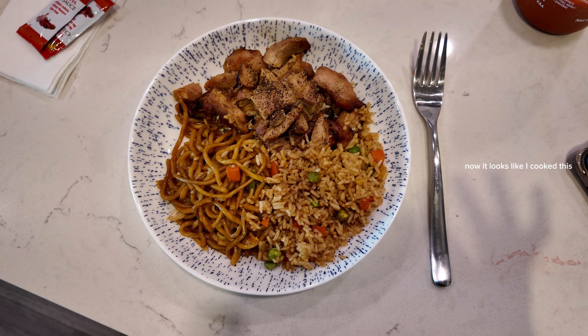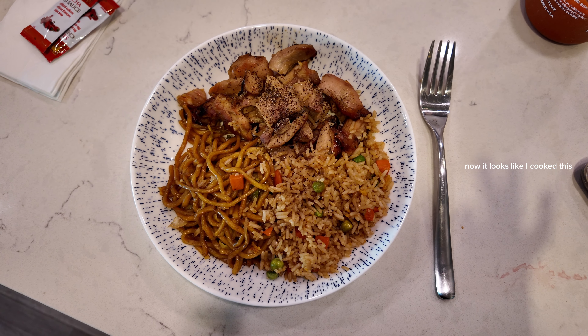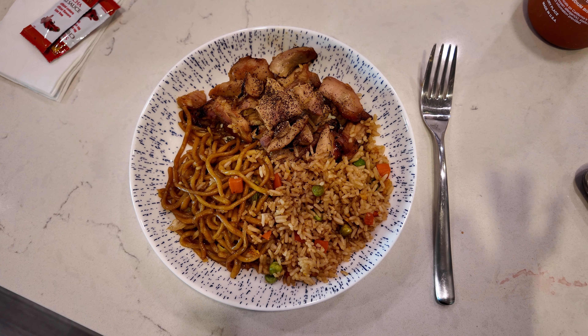I spent this morning shopping, running errands, and at the mall I picked up some Chinese food. I've got this to-go box — I think this was mandarin chicken — with some fried rice and stir-fried noodles. I'm going to put this on a plate to warm it up a little bit more and then add some sriracha.